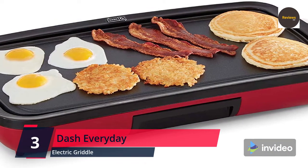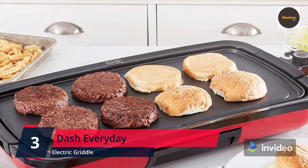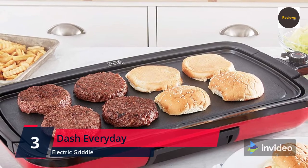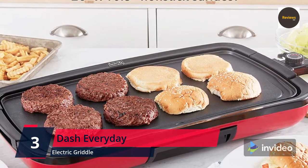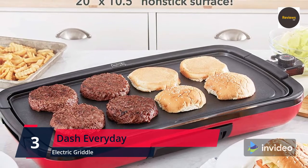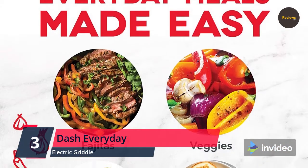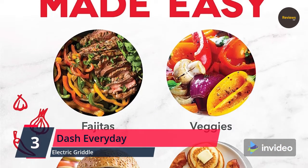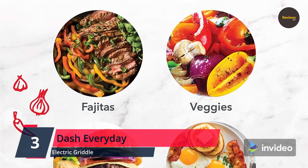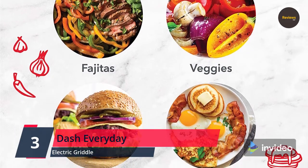Number 3: Dash Everyday Non-Stick Deluxe Electric Griddle with removable cooking plate — for pancakes, burgers, quesadillas, eggs, and other snacks. Includes a drip tray plus recipe book. 20 x 10.5 inches, 1500 watts, in red. Perfect for pancakes, quesadillas, burgers, eggs, and more — the everyday griddle makes preparing any meal more convenient than ever.